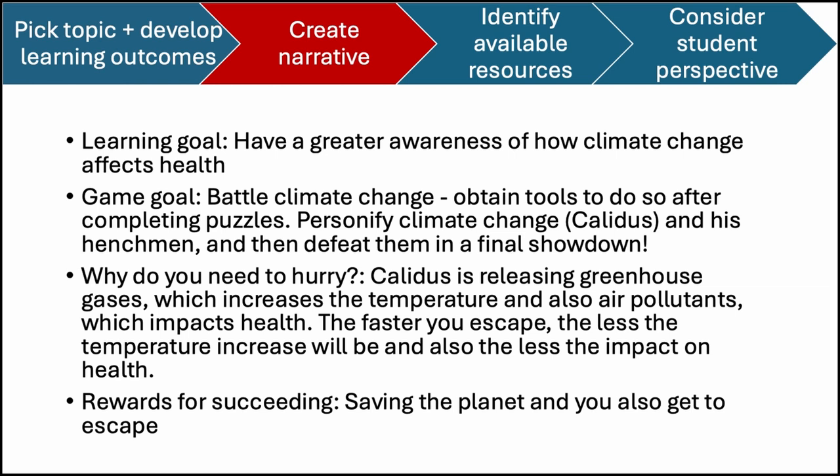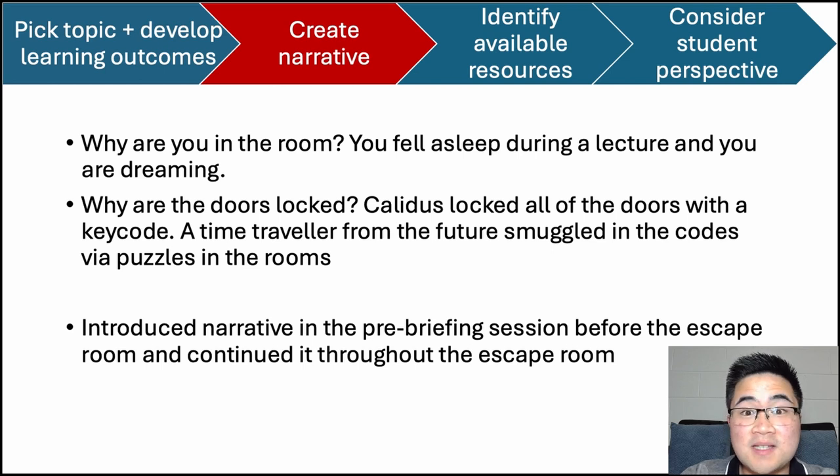Here are some of the prompts I used while designing my escape room. My learning goal for students was for them to have a greater awareness of how climate change affects health, and I matched the narrative with this by personifying climate change as Calidus — which means hot or warm in Latin. Students would learn how to defeat Calidus by completing the puzzles. Calidus is releasing greenhouse gases and air pollutants at a large scale, so students are encouraged to escape quickly. As for why participants are in a room — they fell asleep during a lecture and dreamt everything up, and the doors are locked so that Calidus could prevent them from stopping him, but luckily someone from the future smuggled in codes in the form of puzzles.